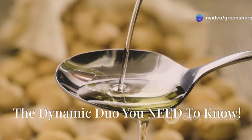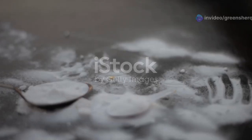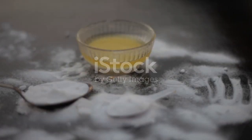Castor oil and baking soda — the dynamic duo you need to know. What's up everybody, Dr. Mike here and welcome back to the channel. Today we're diving deep into the world of natural remedies with a powerful combination: castor oil and baking soda.